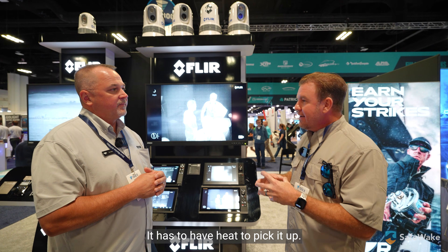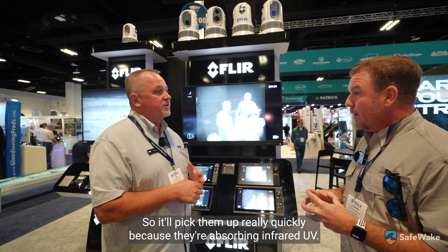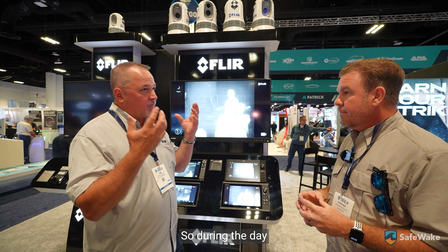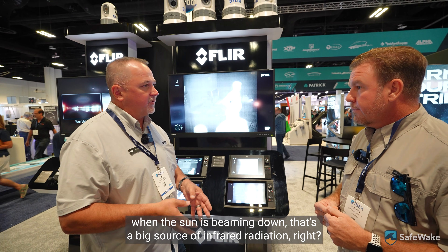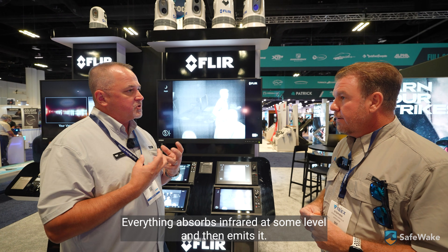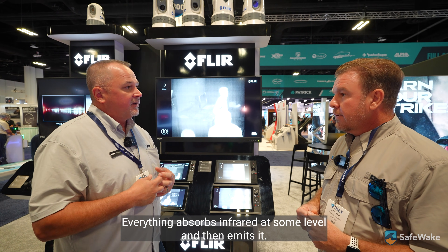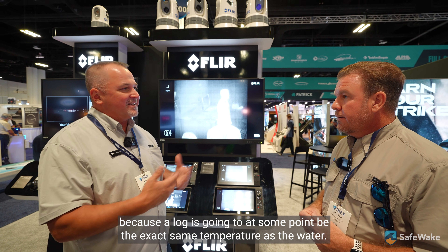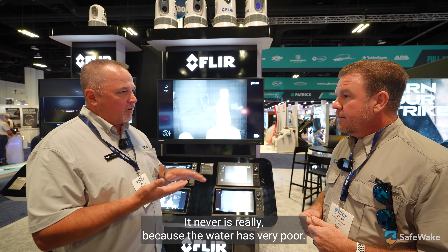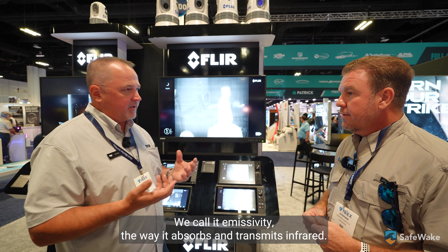Now, won't it only pick up things that have heat? No, it'll pick them up because they're absorbing infrared. During the day when the sun is beaming down, that's a big source of infrared radiation. Everything absorbs infrared at some level and then emits it. Water has very poor emissivity — the way it absorbs and transmits infrared is very poor.